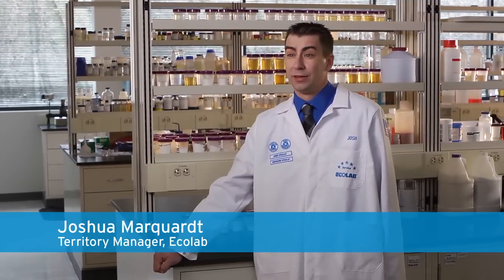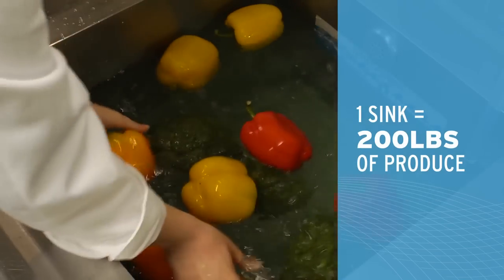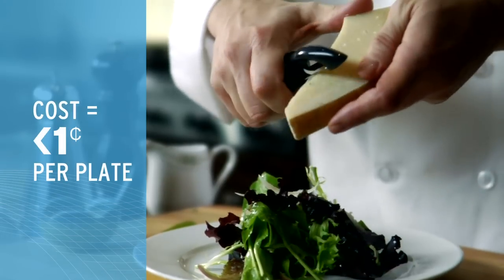Our customers care about cost too. That's why it's great that one sink full of antimicrobial fruit and vegetable treatment washes about 200 pounds of produce, and the cost is less than a penny per plate.